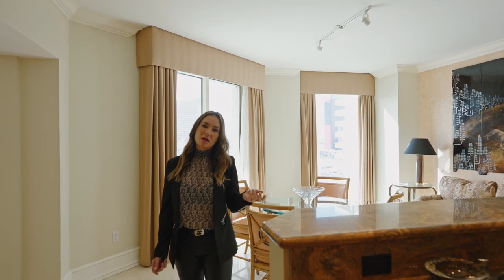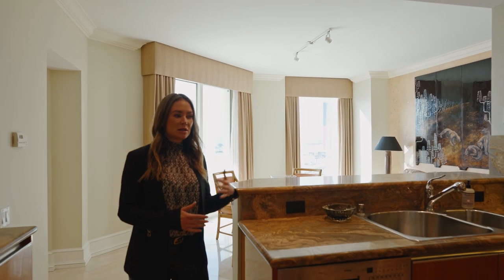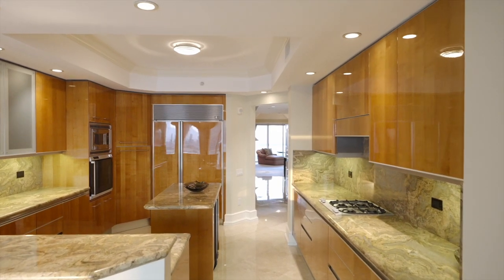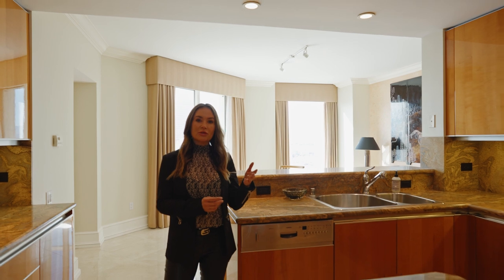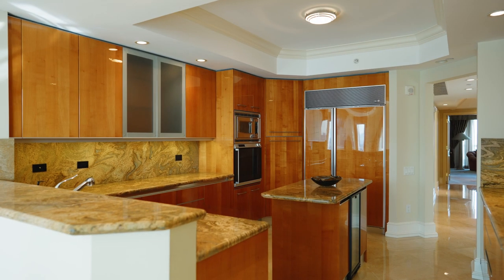What I love about this kitchen is that a lot of the Turnberry condos have standard cabinets, but this one was completely customized. It feels more contemporary with a high-gloss sheen. All the appliances are Gaggenau, there's a Sub-Zero refrigerator, a wine fridge, an island, and lots of storage.